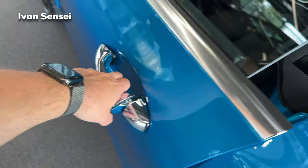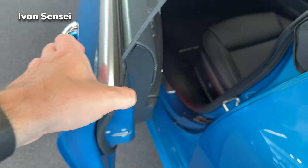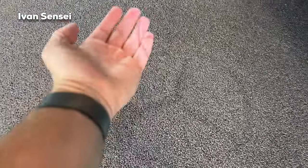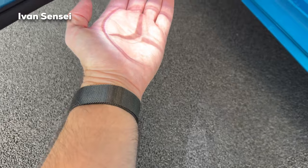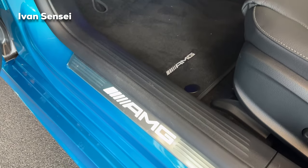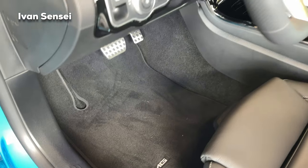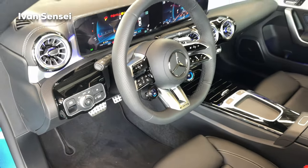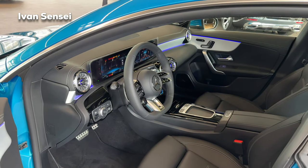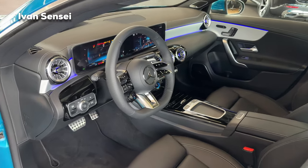The CLA has frameless doors, and a very nicely illuminated Mercedes star as a puddle light — a very beautiful detail. There are AMG illuminated door sill plates, AMG floor mats, and this beautifully updated interior with an all-new AMG performance steering wheel and the new NTG7 infotainment system.